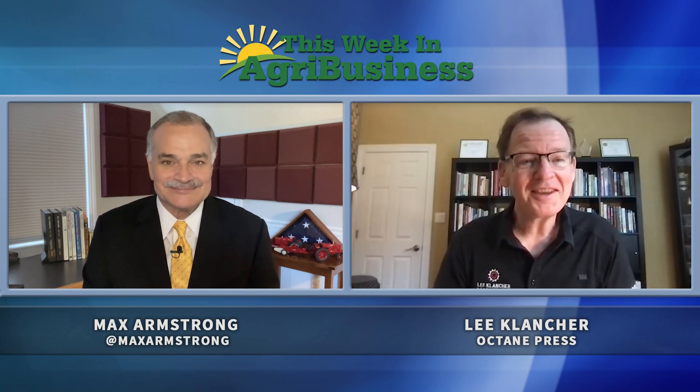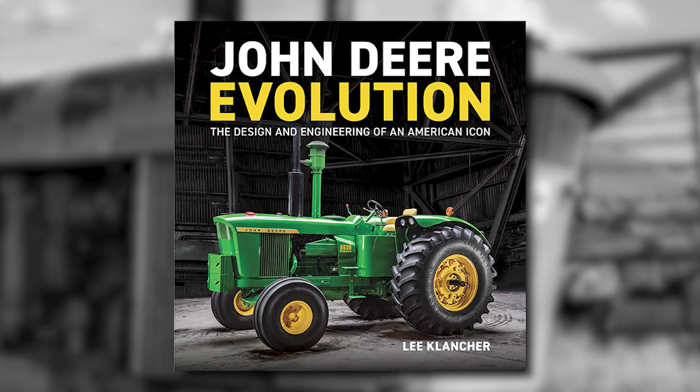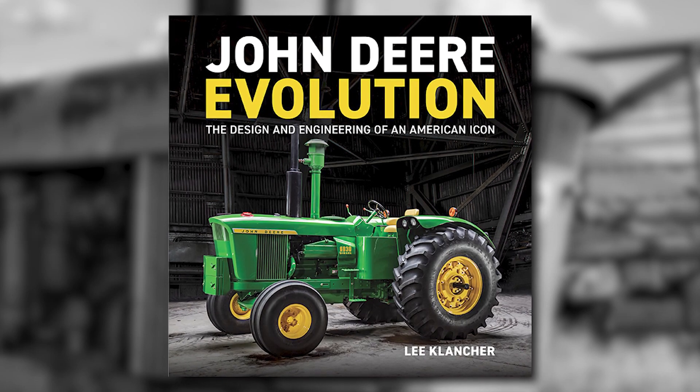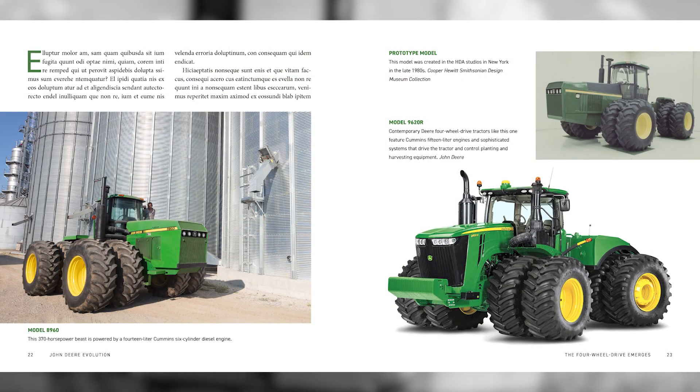We're bipartisan — we're moving into green tractors. So our newest book coming this fall is John Deere Evolution. It is a similar treatment to Red Tractors with lots of amazing images and incredible research on John Deere tractors. This covers the entire line, from the first to the last.